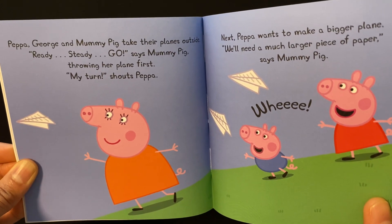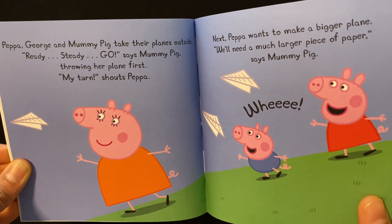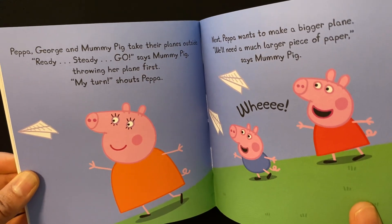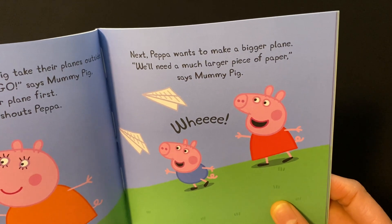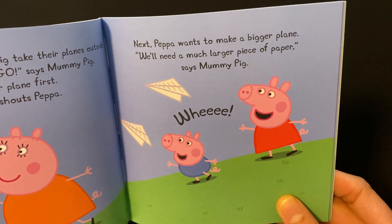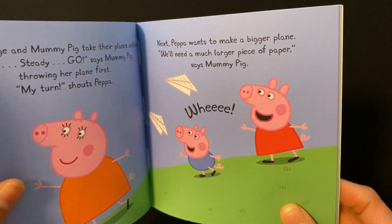"Ready, steady, go," says Mummy Pig, throwing her plane first. "My turn!" shouts Peppa. Next, Peppa wants to make a bigger plane. "We'll need a much larger piece of paper," says Mummy Pig.